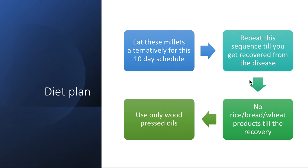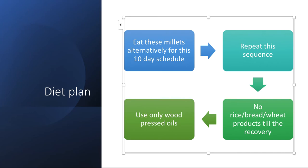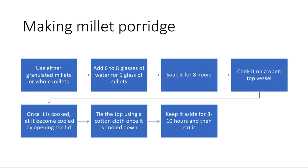Use only wood-pressed oils or bull-driven oils. Repeat the millet sequence throughout the pregnancy. For cooking millets, either cook them like rice or make millet porridge. To cook like rice: add three glasses of water for one glass of millets, soak for eight hours, and cook on an open top or in a pressure cooker — avoid pressure cooking if you have enough time. To make millet porridge: use ground or whole millets, add six to ten glasses of water per glass of millets, soak eight hours, cook on an open top, let it cool by opening the lid or covering with cotton cloth, keep aside for eight to ten hours, then eat. If you have BP or sugar issues, take millets in porridge form.